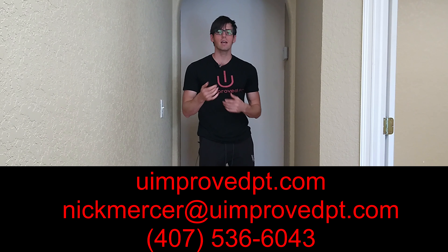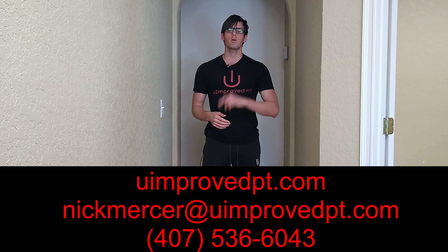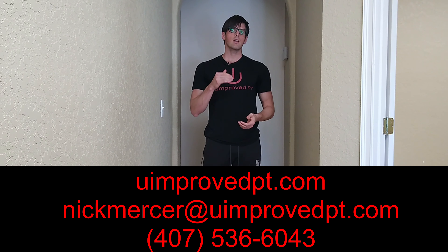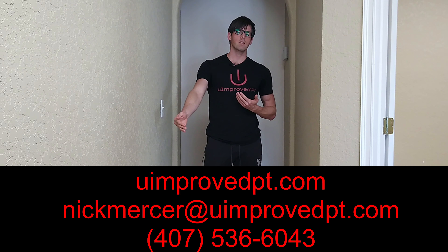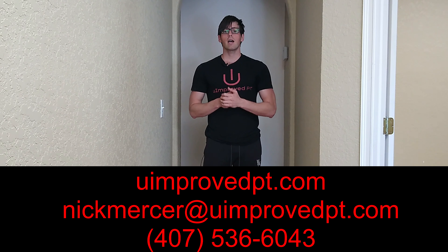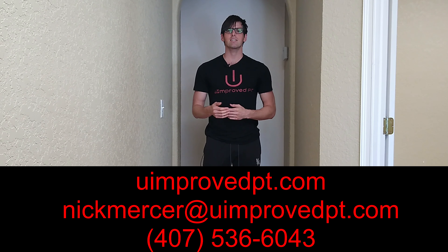Now if you're currently having neck and lower back pain, feel free to visit us at youimprovept.com. From there you can schedule a free phone consultation and talk to a doctor of physical therapy so that we can identify what is most likely causing your symptoms and start making a plan to find some long-lasting pain relief. Again, that's youimprovept.com — and make sure you subscribe to U-Improved PT's YouTube channel so that you can get these new exercises for pain relief as they come out.